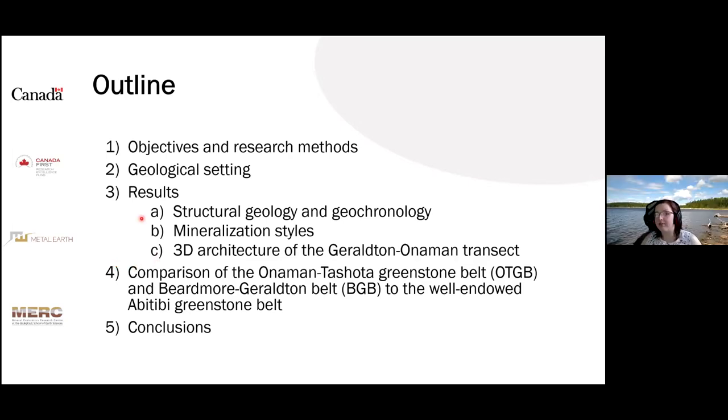This is the outline of my talk. I will begin with introducing the Geraldton Onaman Transect, followed by the geological setting of the study area. After this, I will show our most important results including structural geology, geochronology, and mineralization styles. Then I will show the geophysical sections along the transect, and finally finish with the most important conclusions and the comparison of the Geraldton Onaman Transect to the well-endowed Abitibi Greenstone Belt.